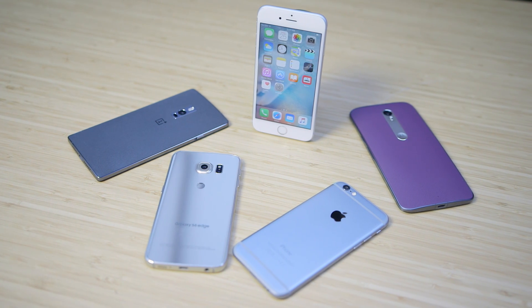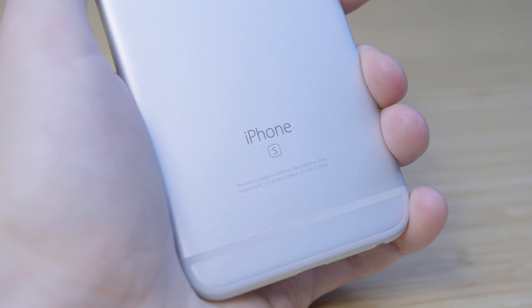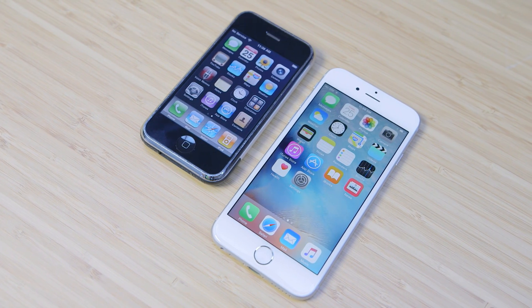It should be no surprise that the new iPhone is faster, but there's no real competition here. The 6s is hands down the most powerful phone you can buy today. Now whether it can stand up to the mighty first gen iPhone is a question for another video, so stay tuned.